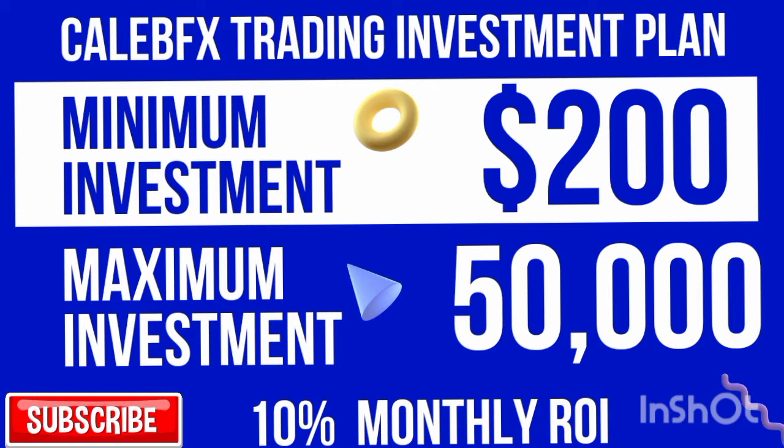My investment plans have a minimum of 200 dollars and a maximum of 1,000 to 10,000 dollars. My return on investment rate is a monthly 10%, meaning I'll give you 10% of any money you give me to trade with in my trading account so we all make a profit. If you'd like to invest, hit me up — my number is in the description.